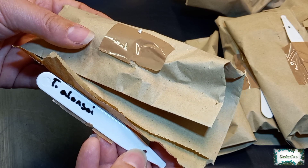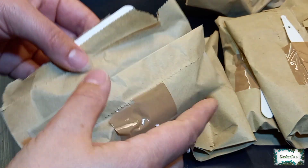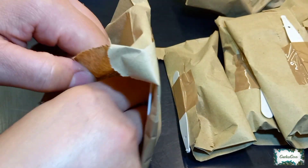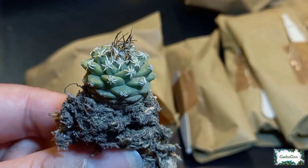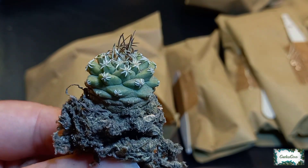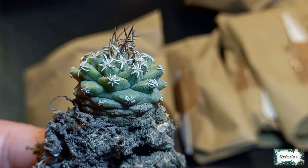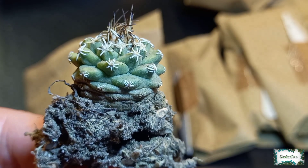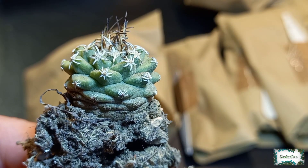The first one is Turbinicarpus alonsoi. Wow, look at those beautiful spines — they seem to latch onto those tubercles like starfish against the rocks under the sea.